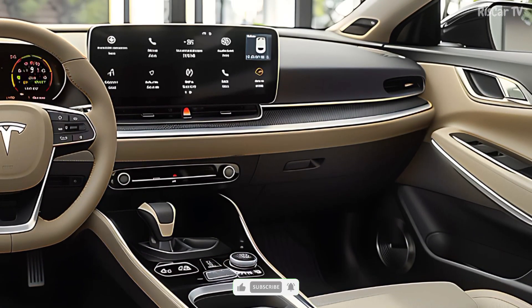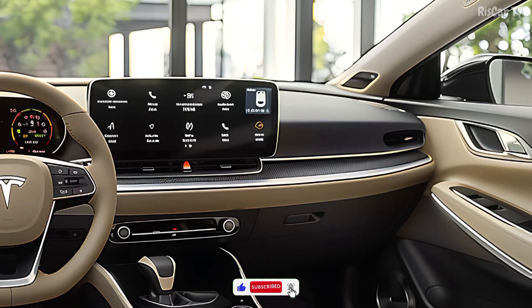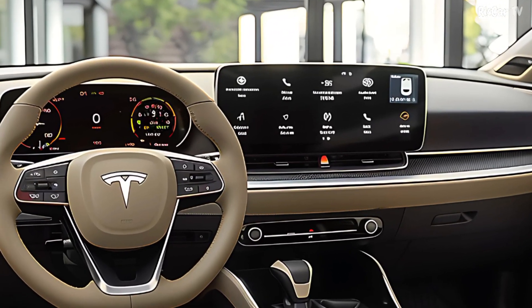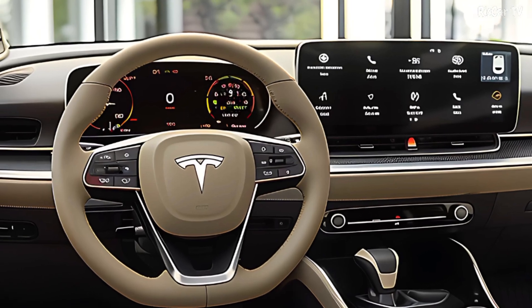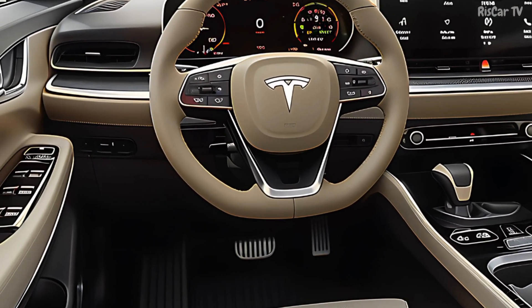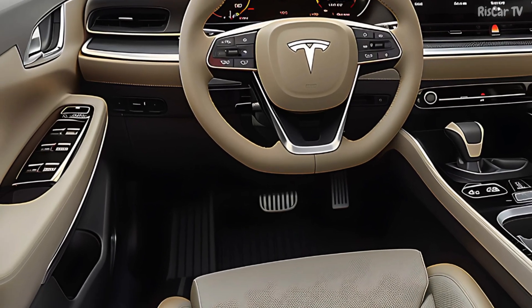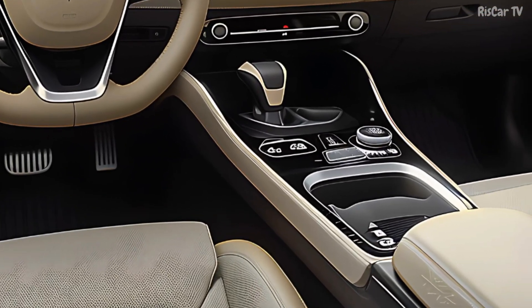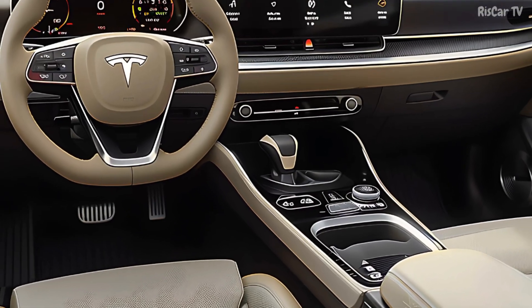Greetings, everybody. In this article, we will examine the 2026 Tesla Model Y, a much-anticipated electric vehicle. With thrilling new features, design enhancements, and technical breakthroughs, Tesla has once again set a new standard. Whether you're interested in an electric vehicle for your garage or simply want to know more about Tesla's newest developments, be sure to read the entire review.